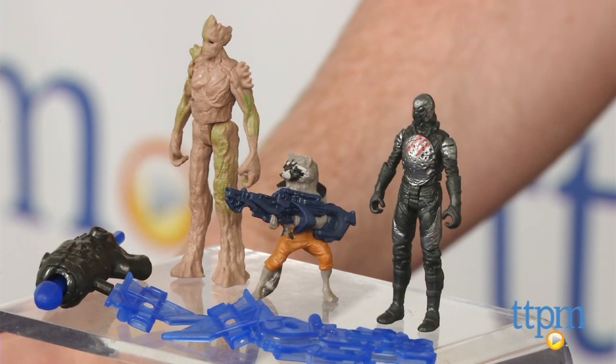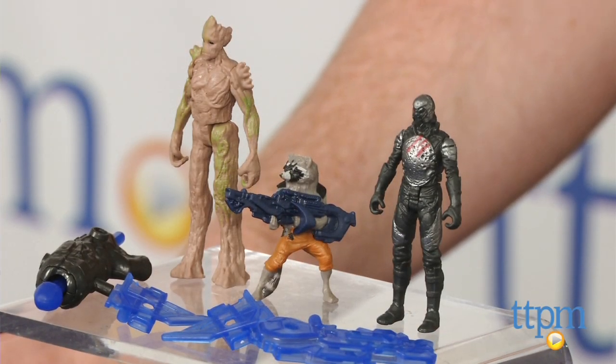Additional 2.5-inch figures and vehicles are available and sold separately. The Groot, Rocket Raccoon, and Sakharin Trooper figures pack is available now, so check it out. And for more reviews, including more action figures, check us out at TTPM or our free app, Shop for Kids by TTPM.